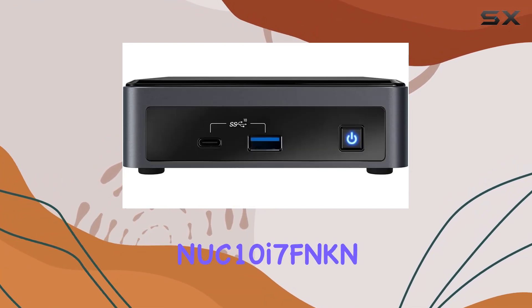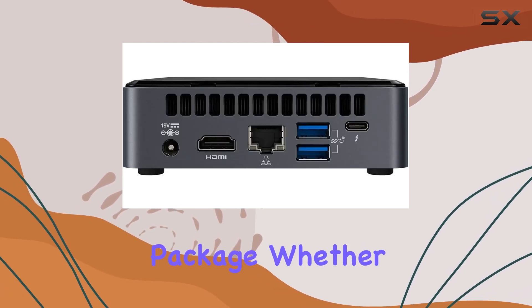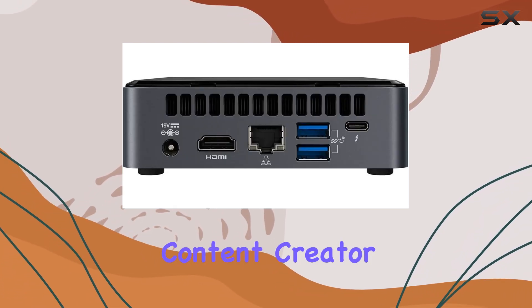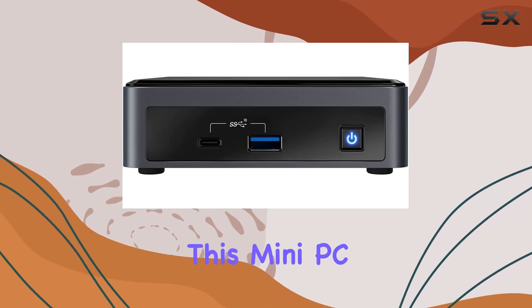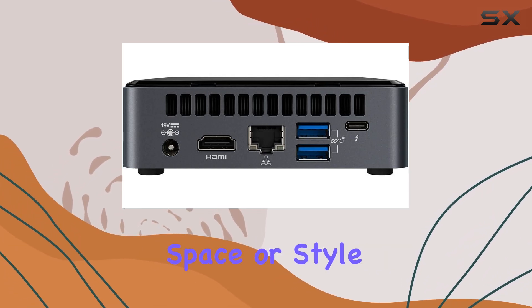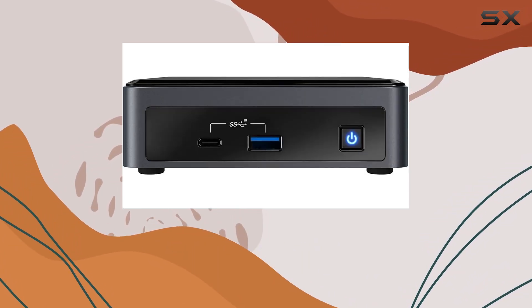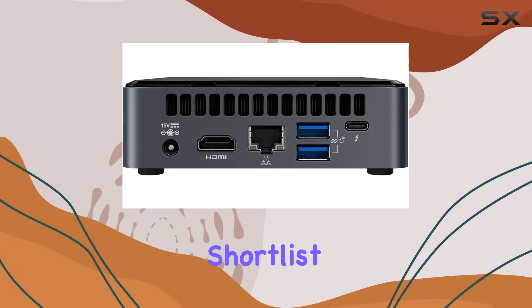In conclusion, the Intel NUC 10 NUC10i7FNKN Desktop Mini is a powerhouse in a pint-sized package. Whether you're a gamer, content creator, or everyday user looking for a compact computing solution, this mini PC delivers impressive performance and versatility without sacrificing space or style. So, if you're in the market for a space-saving powerhouse, the NUC 10 deserves a spot on your shortlist.